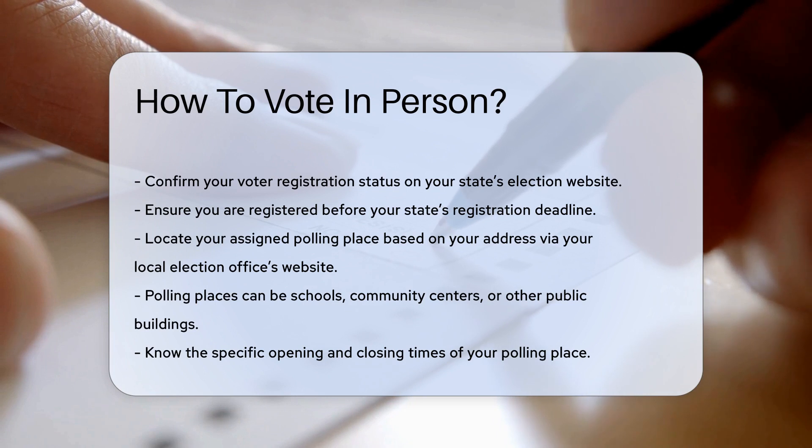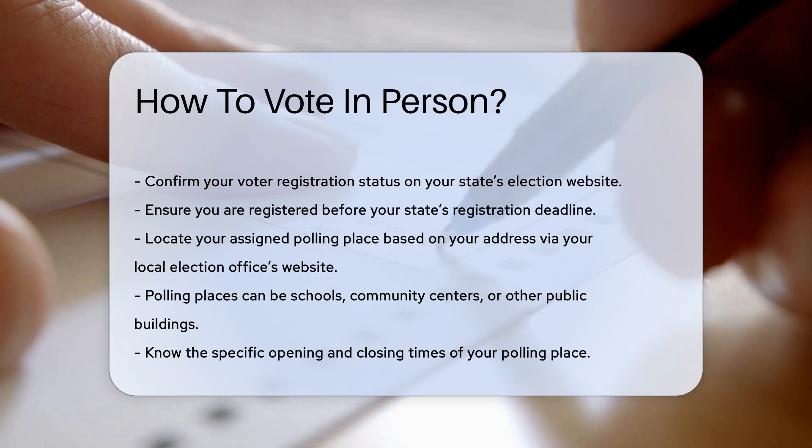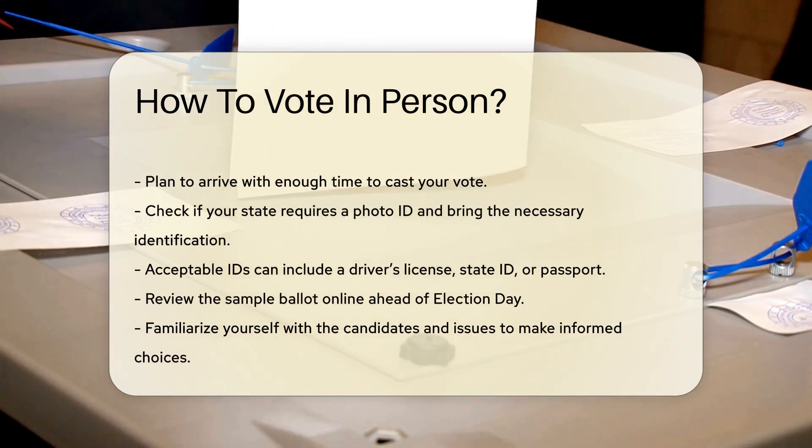Know the voting hours. Polling places have specific opening and closing times. These hours can vary by state and even by county. Plan to arrive with enough time to cast your vote.